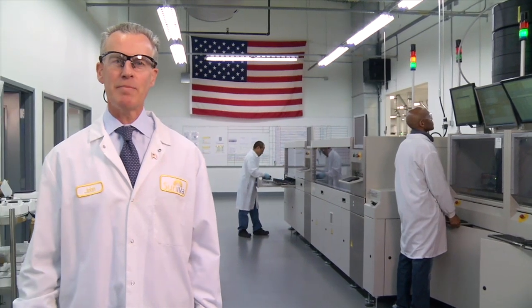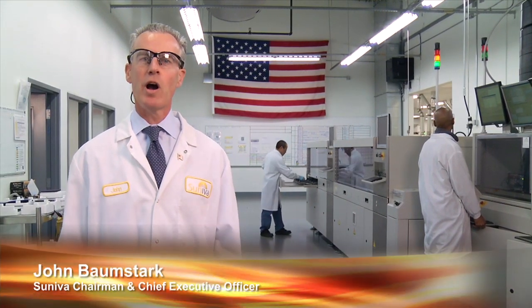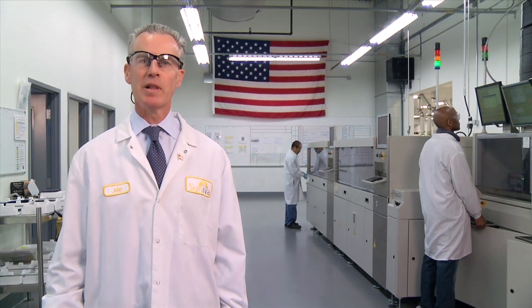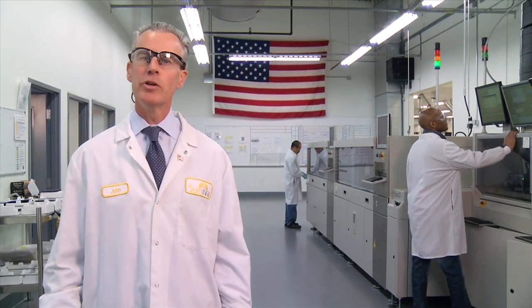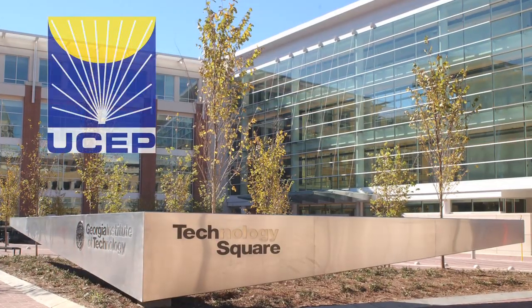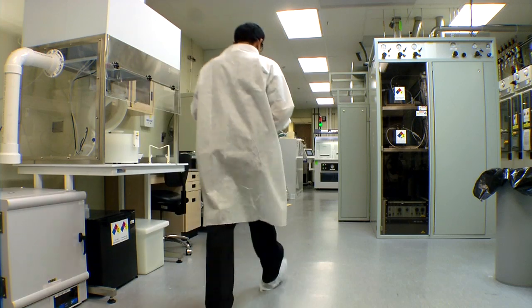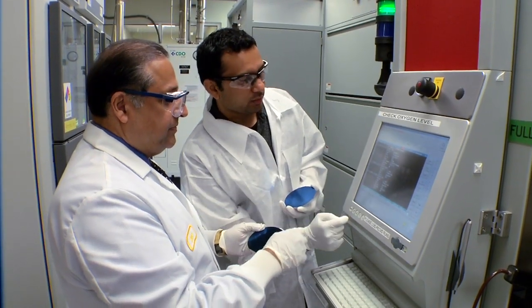Welcome to Cineva's headquarters and manufacturing plant here in Norcross, Georgia. Founded in 2007, Cineva's innovative American technology comes from the leading PV research lab, UCEP, the University Center of Excellence for Photovoltaics at Georgia Tech, just 12 miles down the road from this plant. UCEP's director is also our founder, world-renowned PV scientist Dr. Ajit Rahatki.